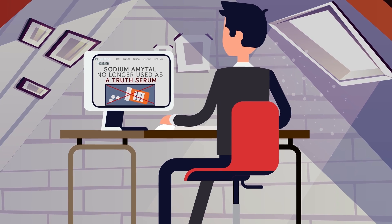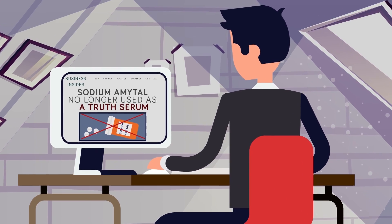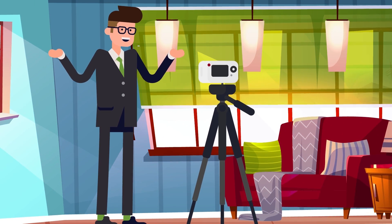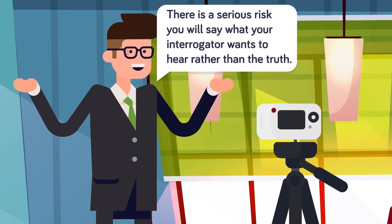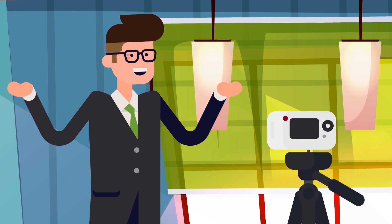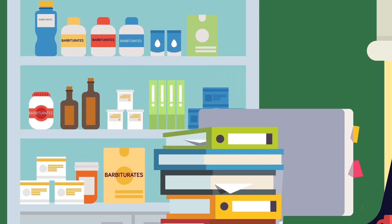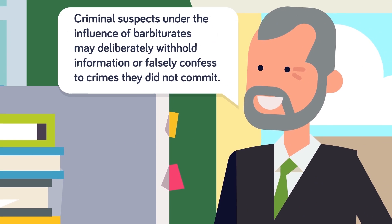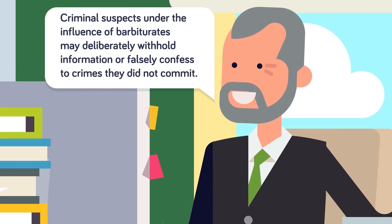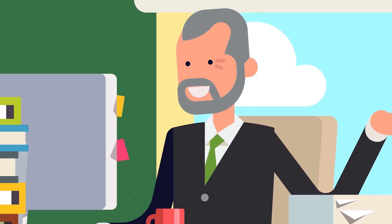Barbiturates were deemed unreliable for several reasons. A Business Insider article states that sodium amytal is no longer used as a truth serum because subjects sometimes develop false memories after the fact. BBC science journalist Michael Mosley cautions that there is a serious risk you will say what your interrogator wants to hear rather than the truth. Experts also discovered that subjects who were determined to deceive were able to lie even after being given a barbiturate. Psychiatrist J.M. McDonald found that criminal suspects under the influence of barbiturates may deliberately withhold information, persist in giving untruthful answers, or falsely confess to crimes they did not commit.